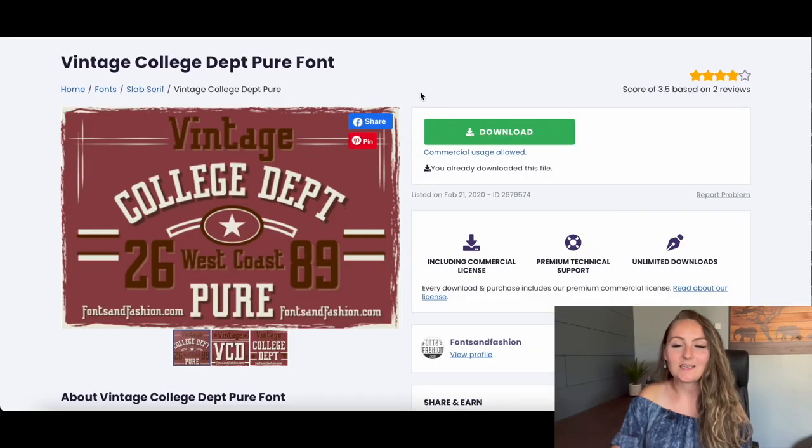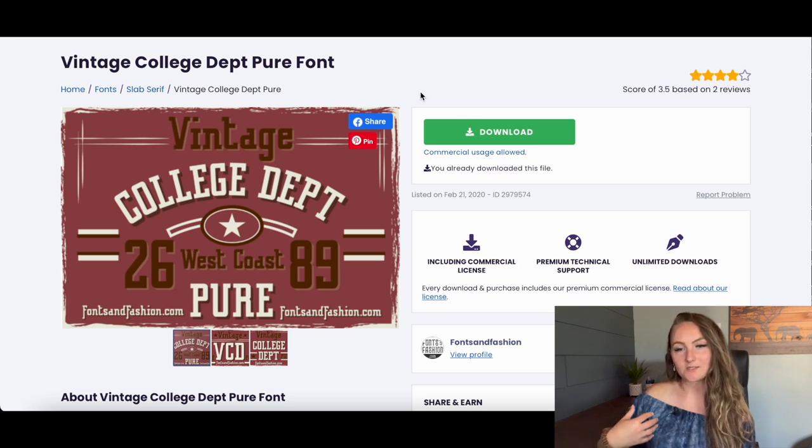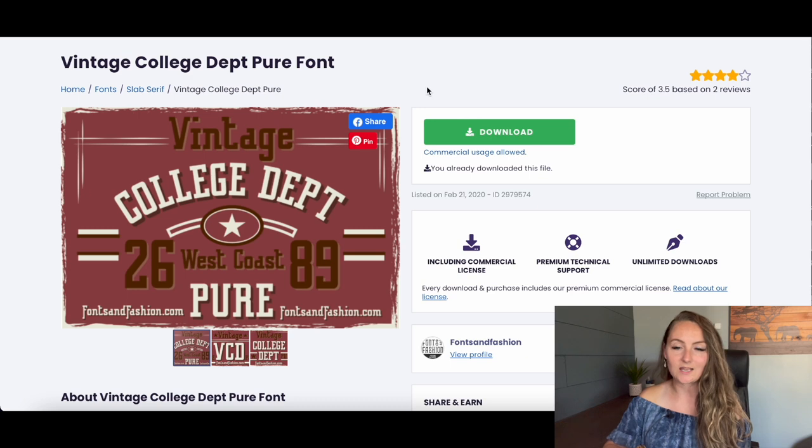The first everyday font is a college-type font. This style sells really well when you set it up in the Harvard-style format, curved across the chest — that's a super popular design style. You can have it say one word like 'teacher,' or build whole designs that almost look like a logo for any niche you design in.